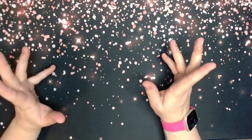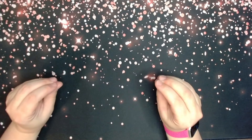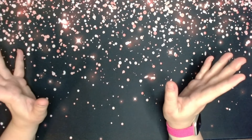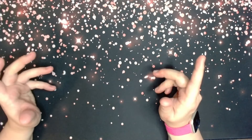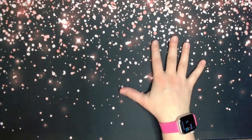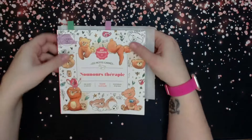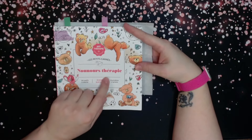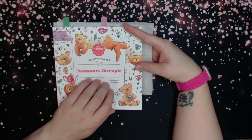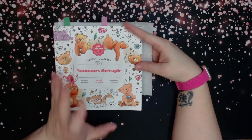Starting with: what is my best picture colored for 2024 so far? I like several, so I'm just going to go with the one that got the most likes on Instagram. It's in this book — Teddy Bear Therapy, I believe, translated, by Diane DeFore. I love this book and this illustrator.